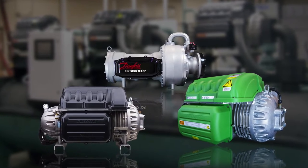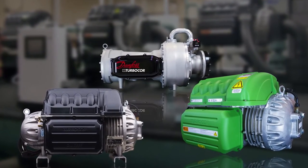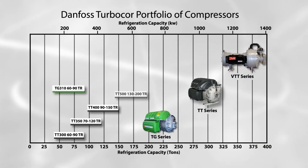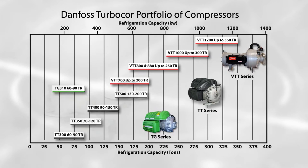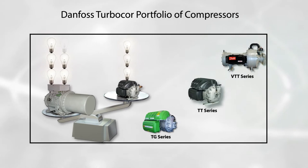Combining aerospace, magnetic bearing, and digital electronic technologies, Danfoss Turbocore Compressors range in capacity from 60 to 350 tons of refrigeration. Engineered for air and water-cooled chillers, heat pumps, and rooftop units, Danfoss Turbocore Compressors are 30 to 50 percent more energy efficient and are more compact compared to conventional compressors.